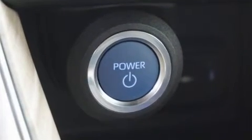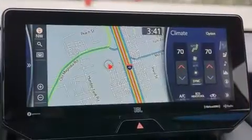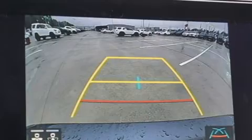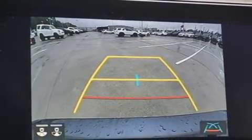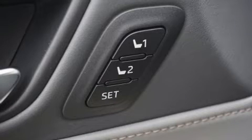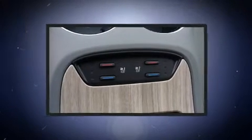It's equipped with tons of terrific amenities, but it won't break your budget. Like power windows, mirrors, and seats, an automatic dimming rear-view mirror, heated seats, turn signal indicator mirrors, a power rear cargo door, remote keyless entry, and seat memory.